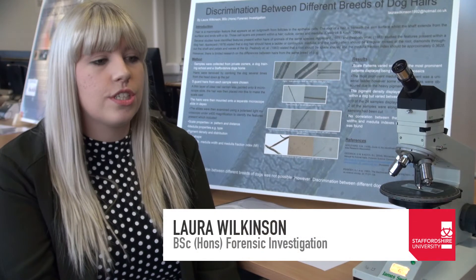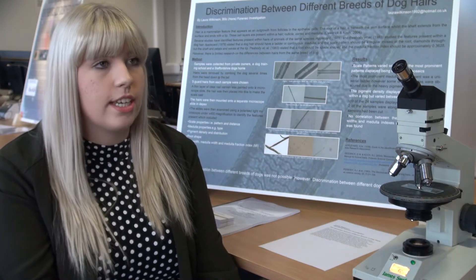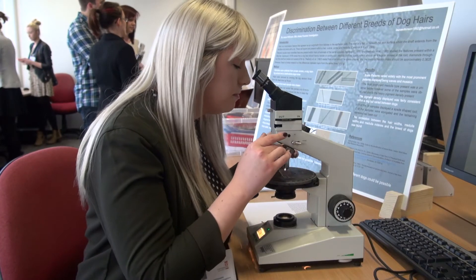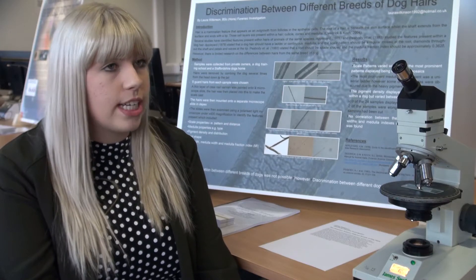I wanted to look at whether you could discriminate between different breeds of dog hairs by purely looking at the microscopical features. I did this using basic microscopy on 24 different dogs ranging from within 11 breeds.